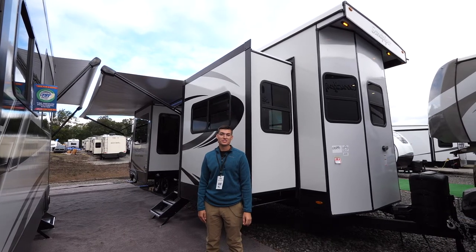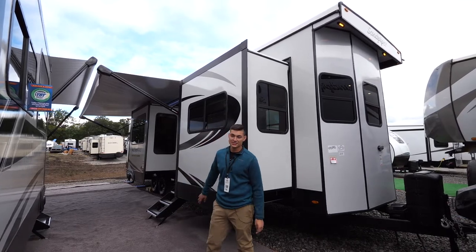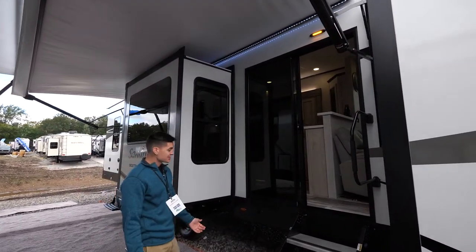What's up everybody, my name is Keegan with Sandpiper. We're out here at our annual expo and I'm going to show you guys our Destination 420 FL. One of the really cool features we have on this destination trailer...